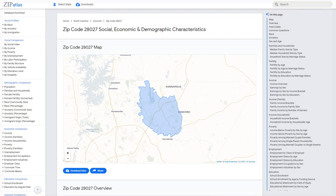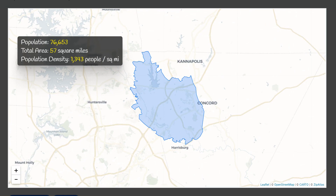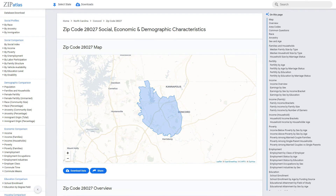Let's get started. Zip code 28027 is located in North Carolina and has a population of 76.7 thousand. It covers a total area of 57 square miles with a population density of 1,343 people per square mile.